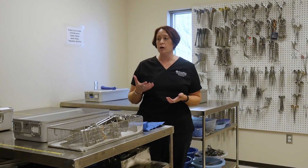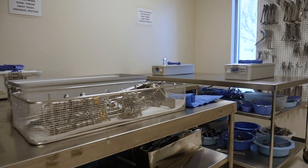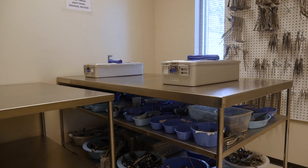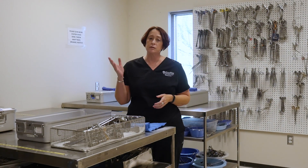The next step that instrumentation takes in the hospital's central sterilizing cycle is that it comes from decontamination through mechanical washers to an assembly area. Here we either peel pack items separately or we prepare all of the trays. Hospital Central Service learns all the names of the instrumentation so that they can use count sheets and put trays together, and the next step is sterilization.